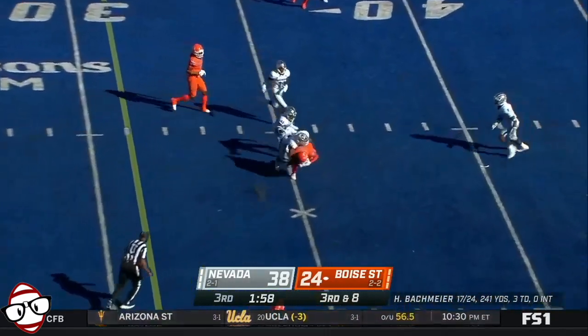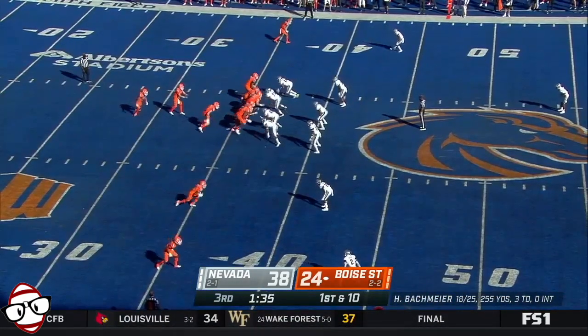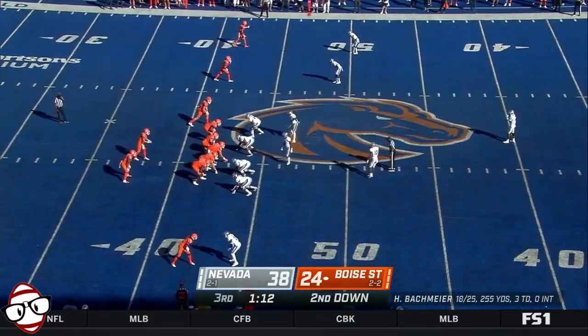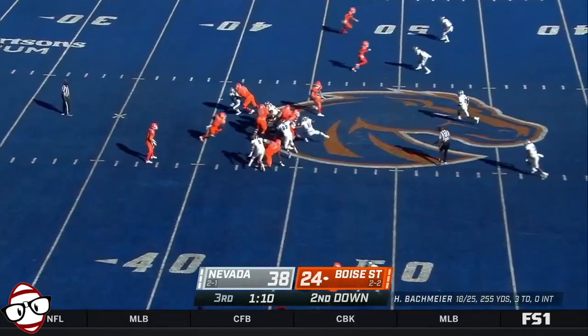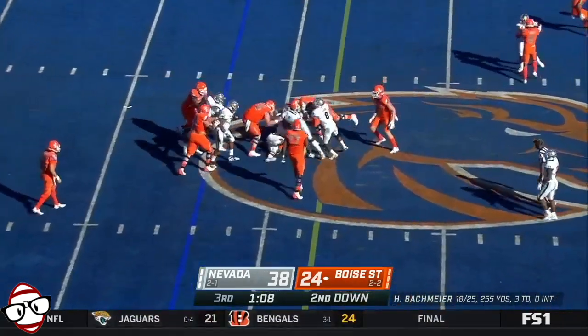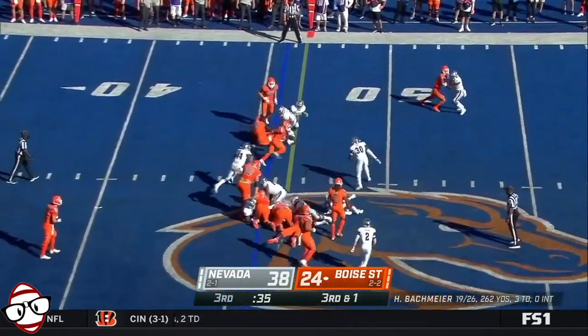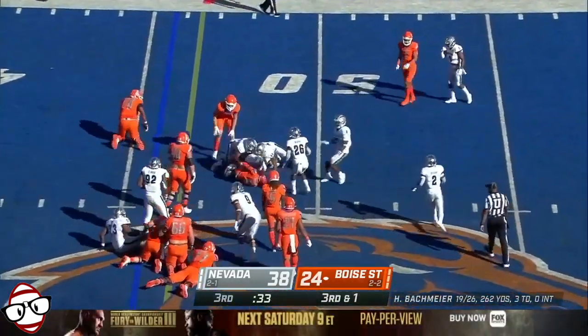Third and eight. Bachmeier. Van Buren. Spanning in the backfield with Bachmeier under center — off to Thomas here, and Thomas holds the ball.